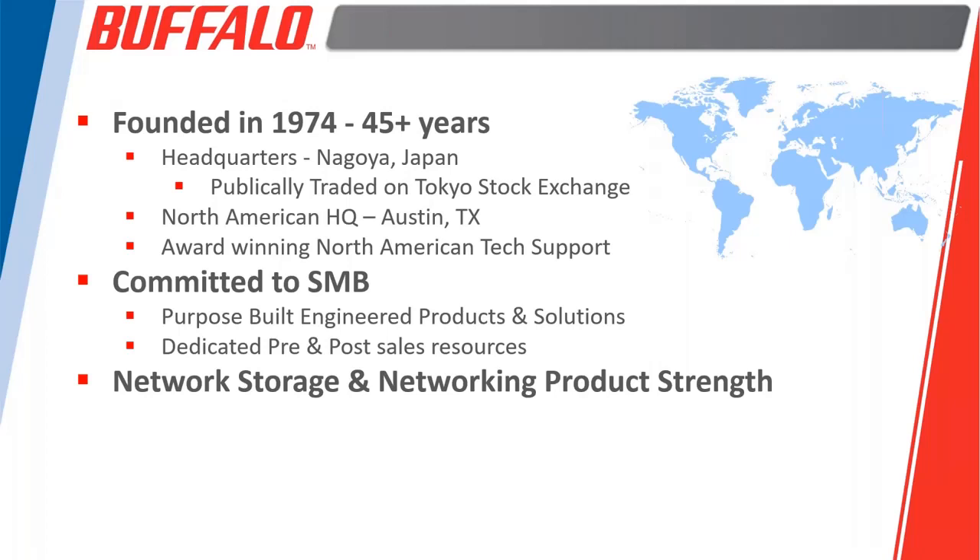Network storage is our kind of our tailor-made spot for us.